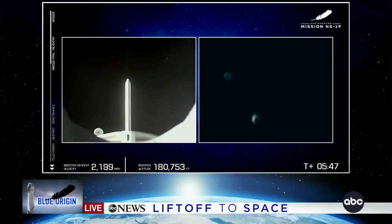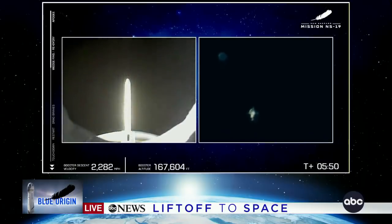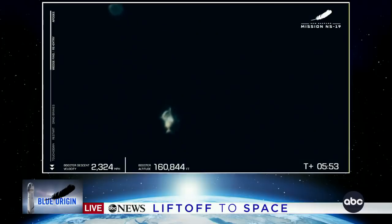There it is! Oh my goodness. That's the booster, and we're going to hear the sonic boom. We're watching it come down right now. As you can see, the forward fins on the New Shepard booster have deployed — that booster is on its way back to Earth first. It's coming down so fast. Robot, Gio, we can hear you — tell us what you're seeing.